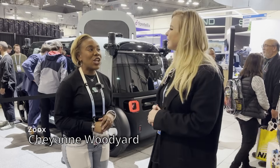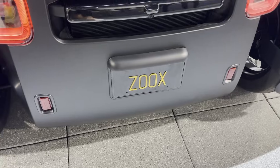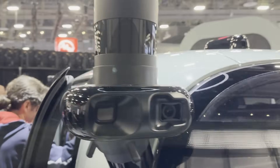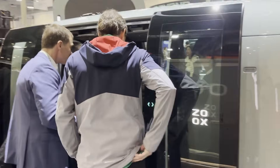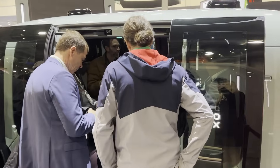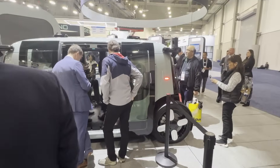What is it? Zoox is an autonomous vehicle operating as a robo-taxi. Basically you would download the Zoox app, tell us where you want to go, we pick you up, drop you off, and we handle everything in between. We've designed and assembled the vehicle, designed and maintained the AI stack, and we provide the service.